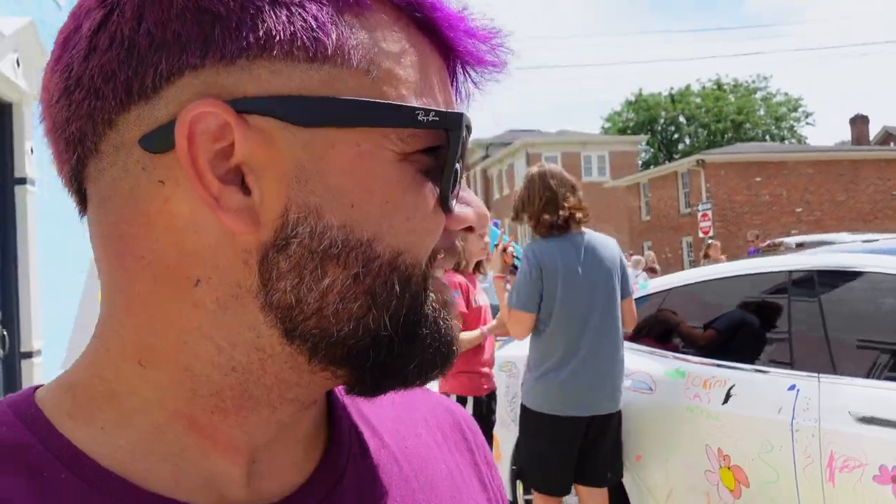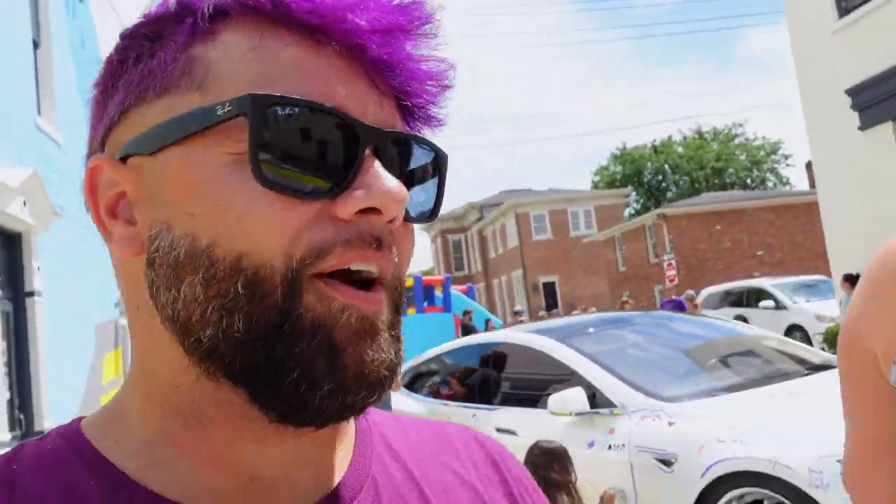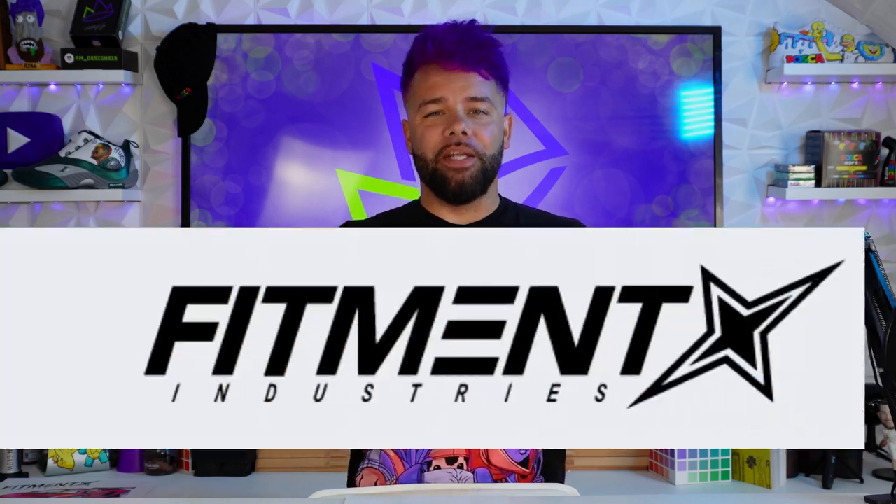There's a ton of people out here. There's stuff all over the car. I've had to clean the wheels off a couple times, which leads me to the sponsor of today's video, Fitment Industries.